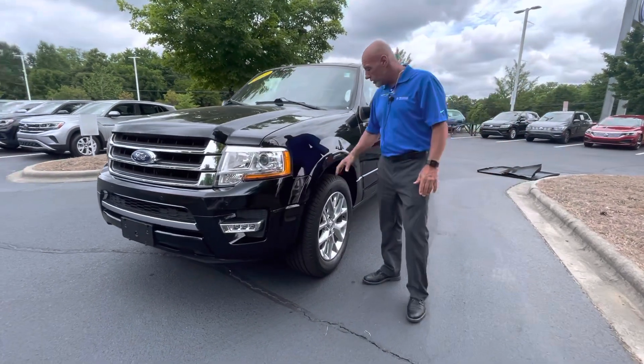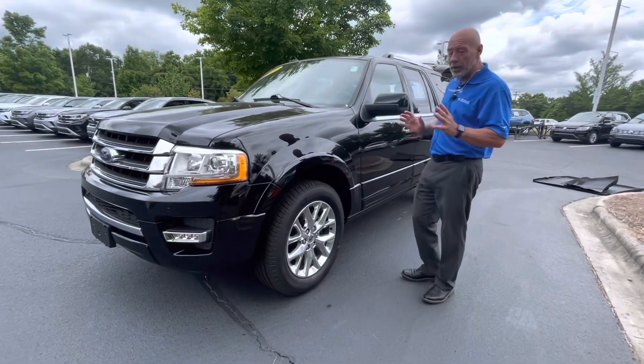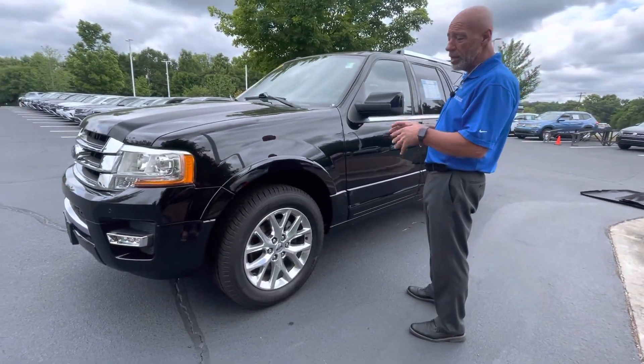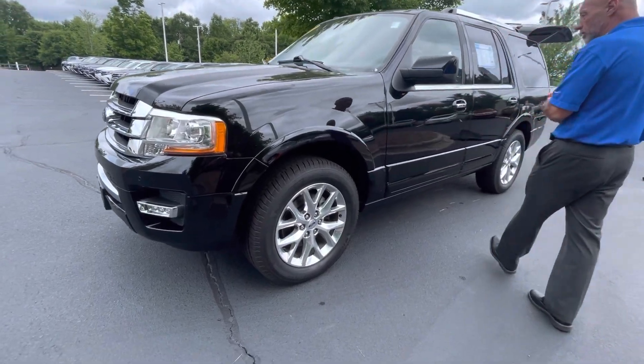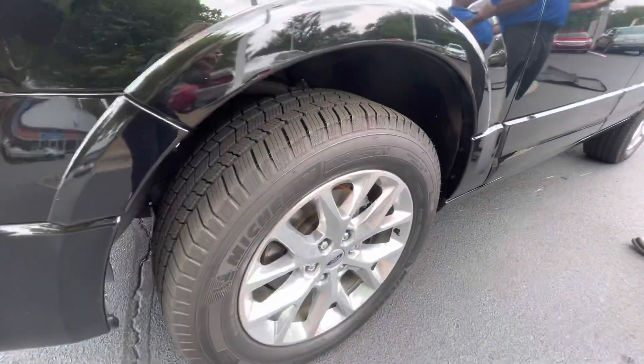Big vehicle, has tons and tons of features. The tires are brand new. When this car was traded, the young lady had put tires on it a month prior, so it's got brand new Michelin tires on it, tons of goodies.